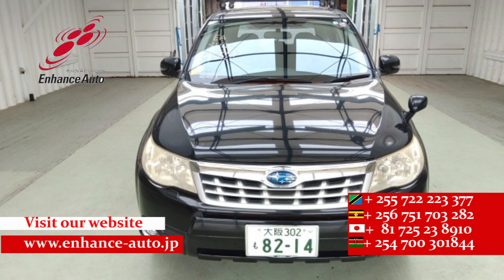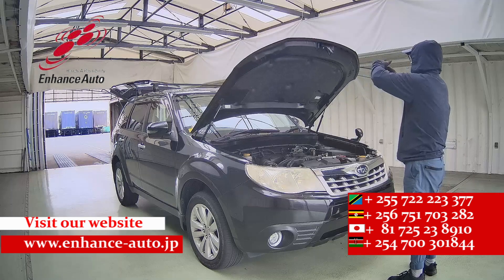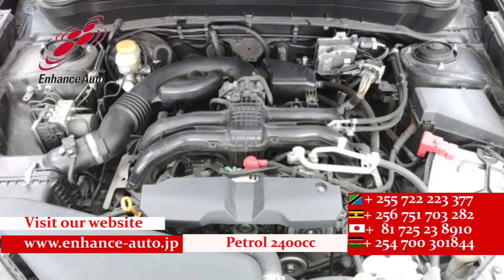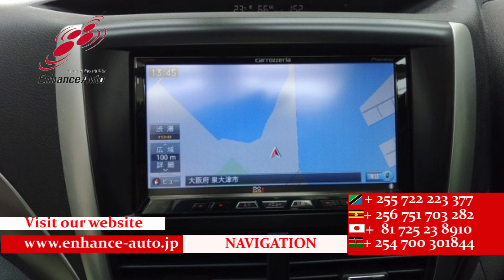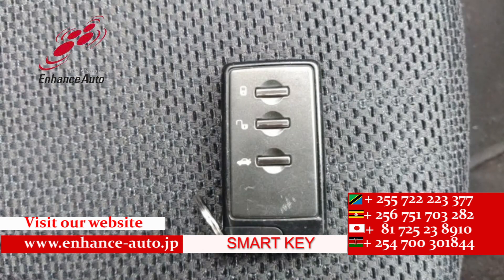Quality Japanese cars in HES Auto Japan, for safe and secure dreams.